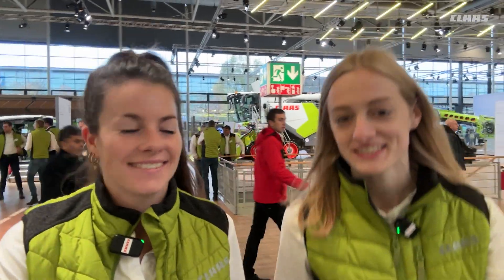Good morning everybody! We have just arrived here in Hall 13. It's Wednesday and halftime at Agritechnica. We're starting our day with a breakfast with influencers and creators from Germany and worldwide. Let's go!